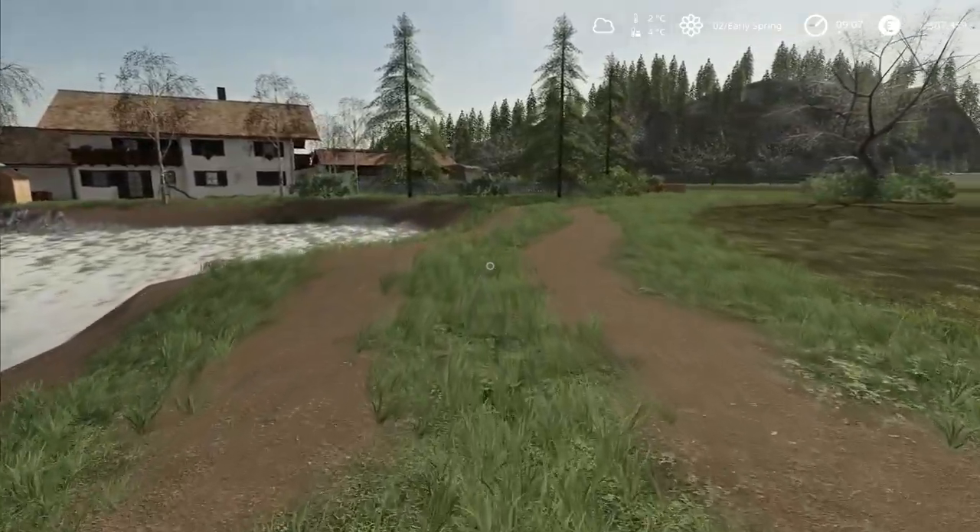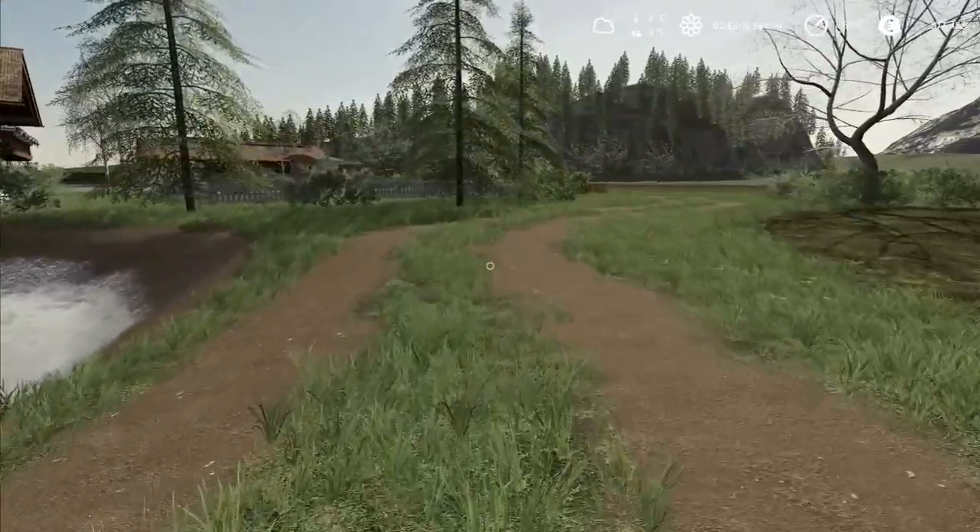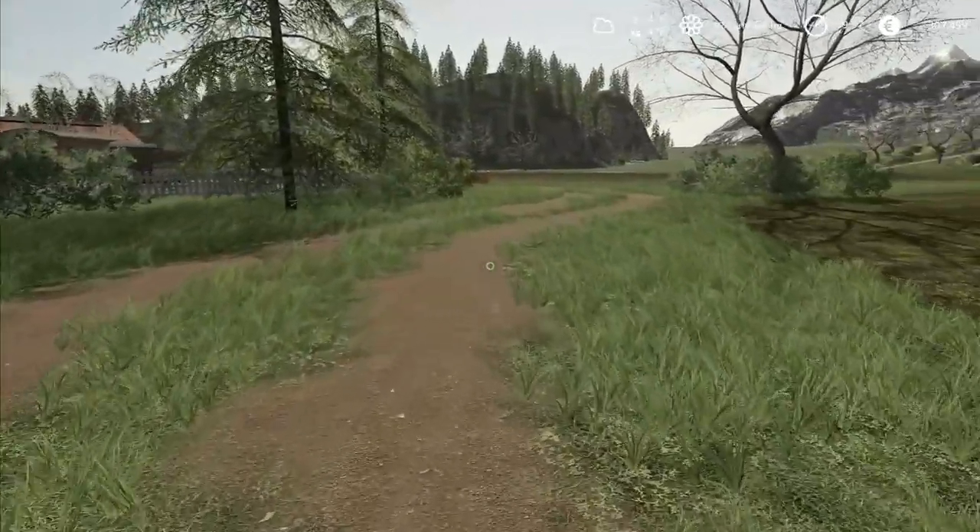Hey folks, it's Frithgar. How you doing? Welcome back to Alps Panorama at the Northern Sea, here in Farming Simulator 19.